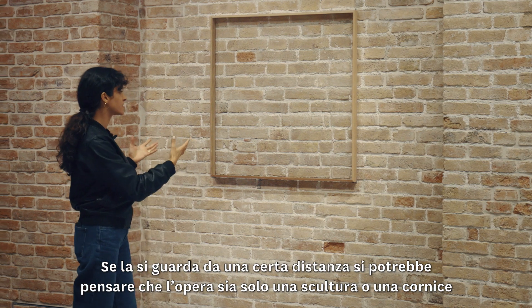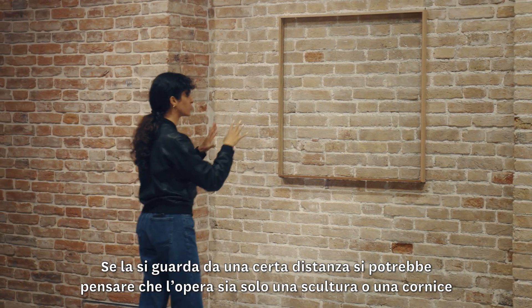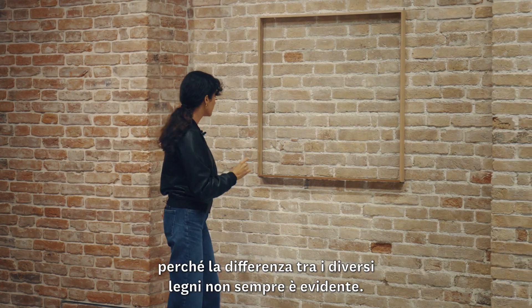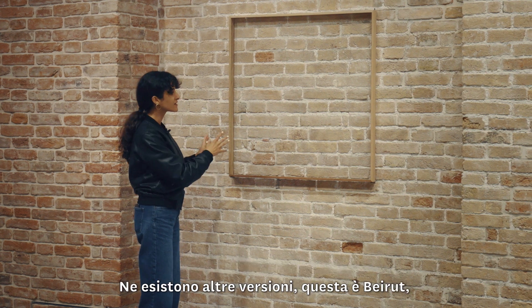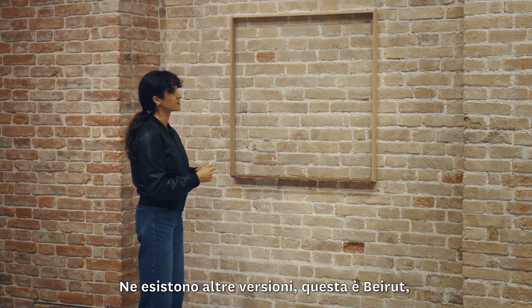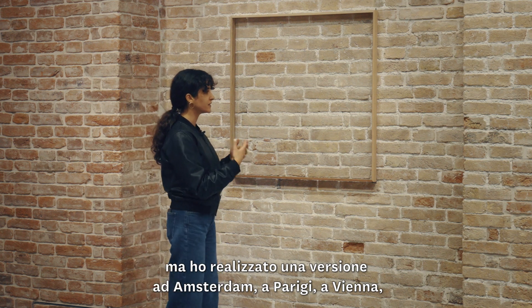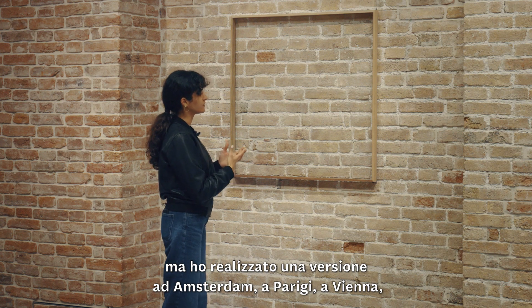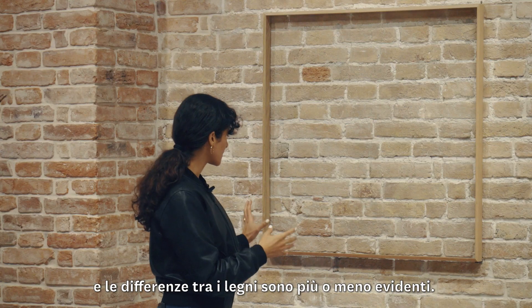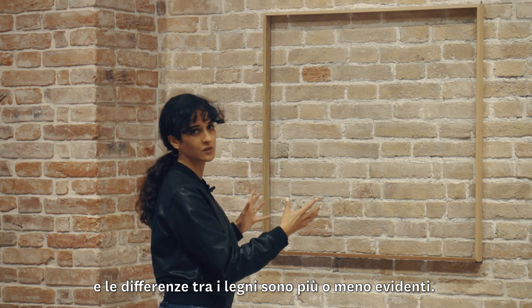When you are at a distance, you might think it's only a sculpture or only a frame, because the difference between the woods is not always very obvious. I have also made a version in Amsterdam, in Paris, and a different one in Vienna. So sometimes you can notice more or less the difference between the woods.